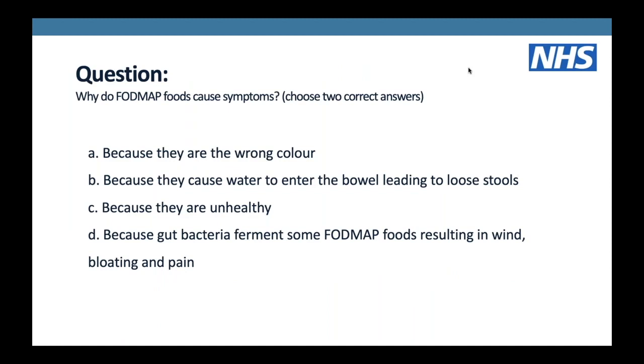A quick question: why do FODMAPs cause symptoms? The correct two answers are: (b) because they cause water to enter the bowel leading to loose stools, and (d) because gut bacteria ferments on FODMAPs resulting in wind, bloating and pain. It is purely down to the physiology of water moving into the bowel and gut bacteria fermenting - nothing to do with the colour or the healthiness. In fact, all high FODMAP foods are actually very healthy foods; it's just that unfortunately for some people they cause symptoms.